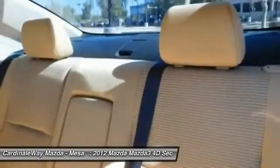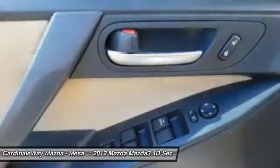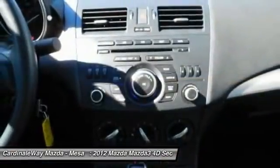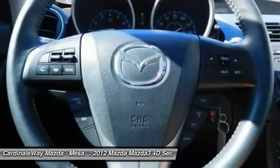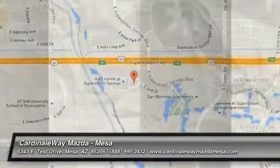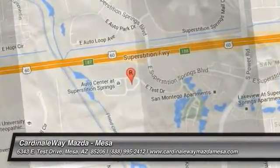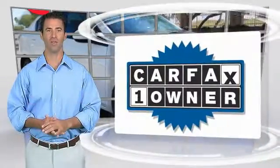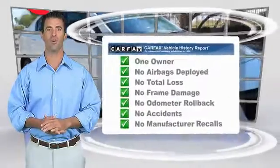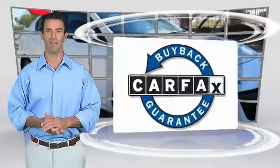A vehicle like this doesn't come along every day. Come in and get it before someone else does. This is a one-owner vehicle with the Carfax Vehicle History Report. Be sure to find a complimentary copy of this report online or contact the dealership. This vehicle qualifies for the Carfax buyback guarantee.